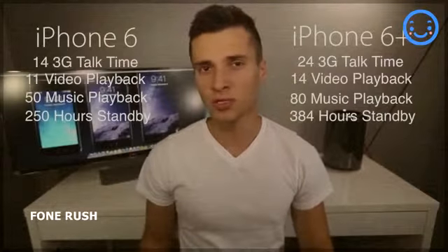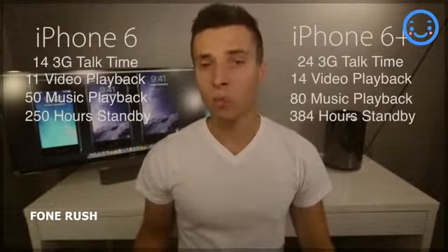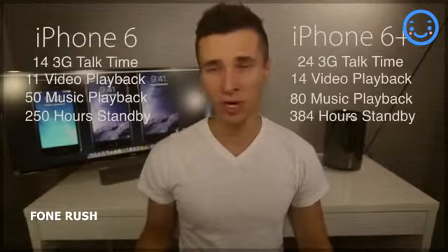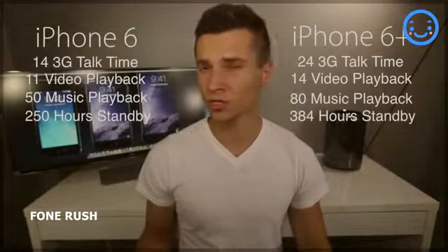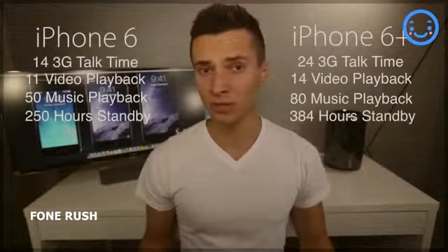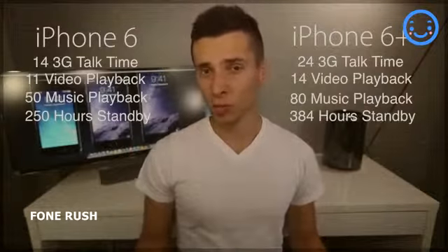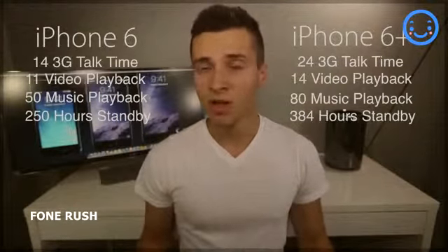Another major selling point of the iPhone 6 Plus is its battery. Because it's a larger phone, there's a bigger housing with more room for a battery, so Apple stuck a huge battery inside the 6 Plus. It's rated around 2900 mAh versus 1900 mAh on the iPhone 6. In actual daytime usage that's pretty impressive: music playback is 80 hours versus 50, 3G talk time is 24 hours versus 14, video playback is 14 hours versus 11, and standby time is 300-something versus—